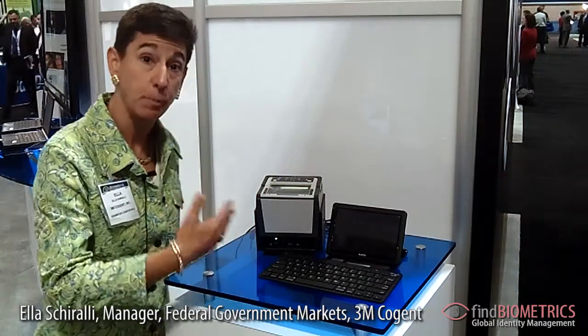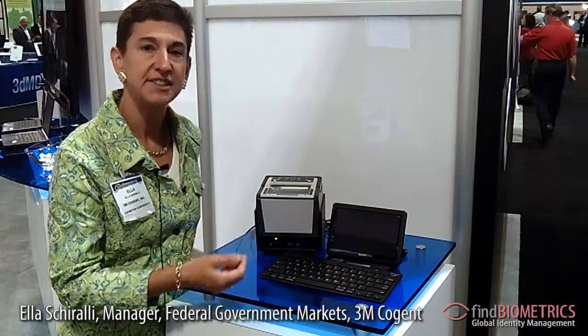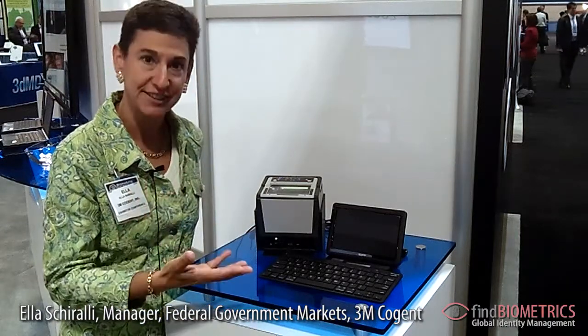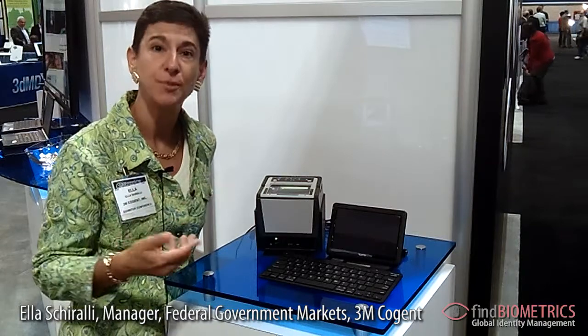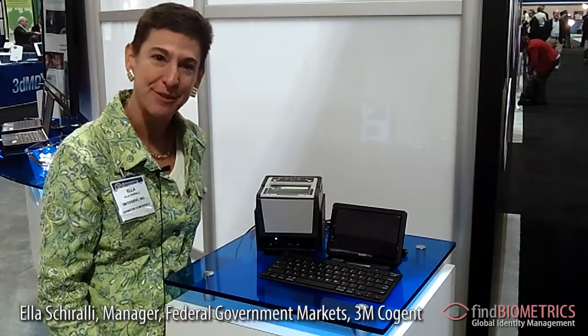Anyone who needs a professional license and requires a background check would use this system. What's interesting about this portable solution is we can take the enrollment system to the community that needs to get enrolled, rather than have people come to us. So it's very flexible, it's lightweight, and it can be shared by people and even divisions within an agency.